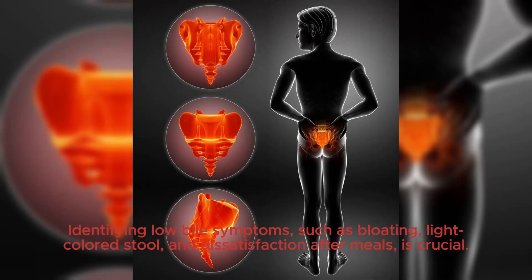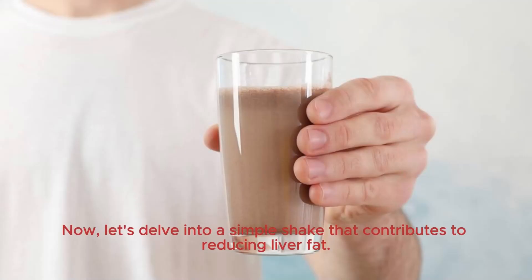Identifying low bile symptoms, such as bloating, light-colored stool, and dissatisfaction after meals, is crucial. Now, let's delve into a simple shake that contributes to reducing liver fat.